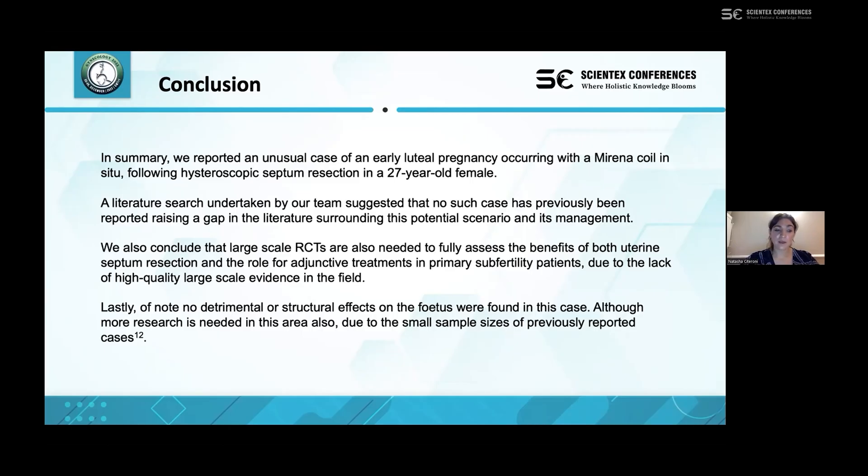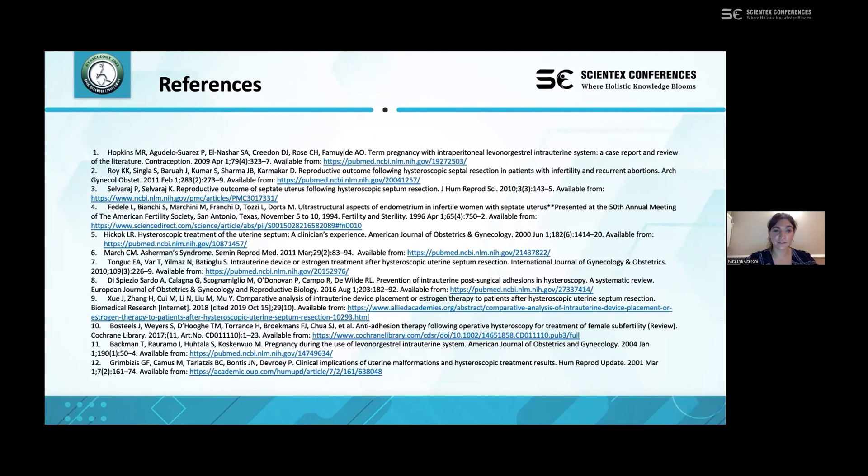Lastly, although there were no structural or detrimental effects on this fetus, there is also a relative lack of evidence on that subject due to the small sample sizes of previously reported cases. References are listed for any further reading.